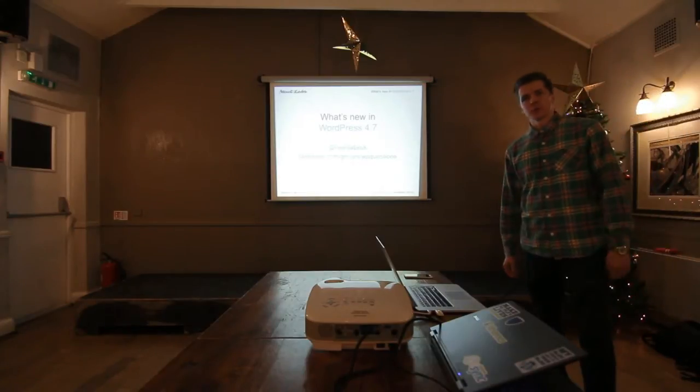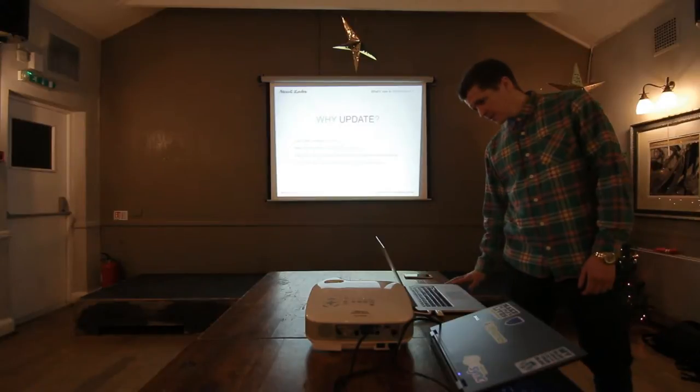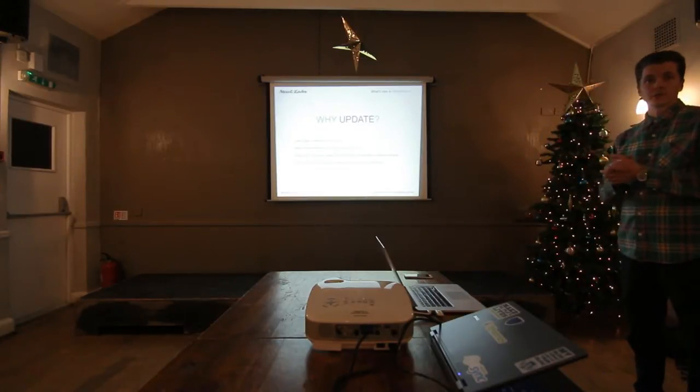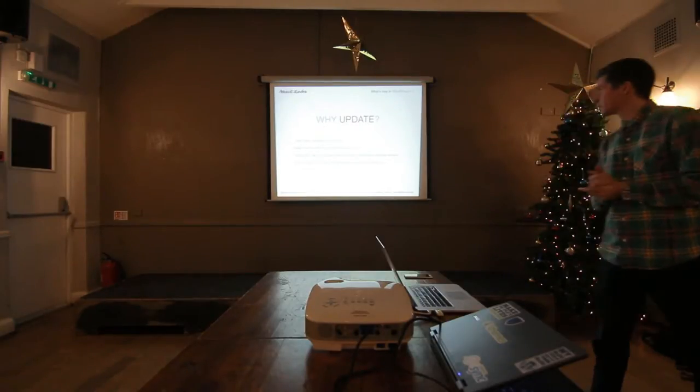Just a quick talk about what's new in WordPress 4.7. It's the last major release of the year, so it's a good idea to update. It's got several new improvements and bug fixes.